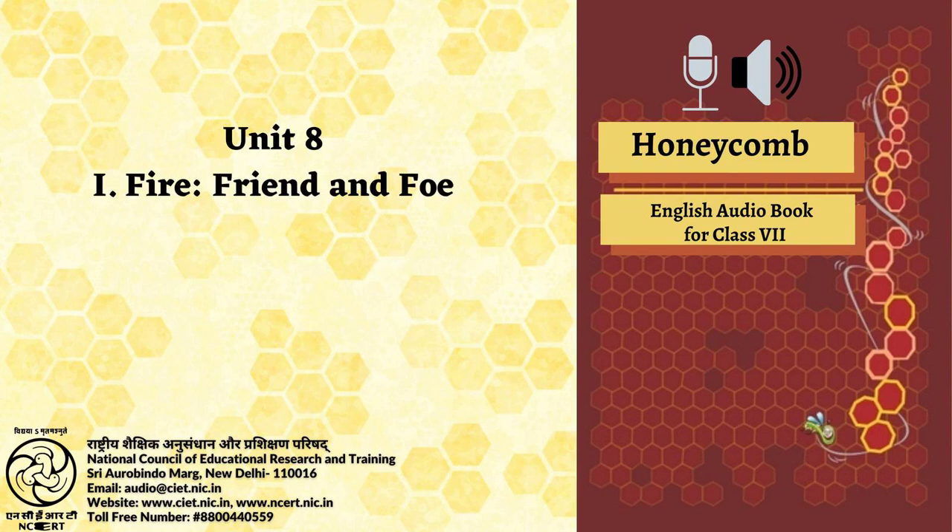Honeycomb — Textbook in English for Class 7, Page 114, Chapter 8: Fire, Friend and Foe. Before you read: fire is both useful and dangerous.